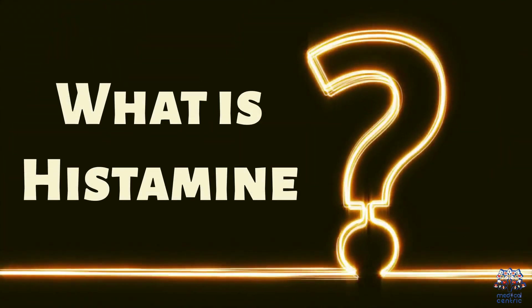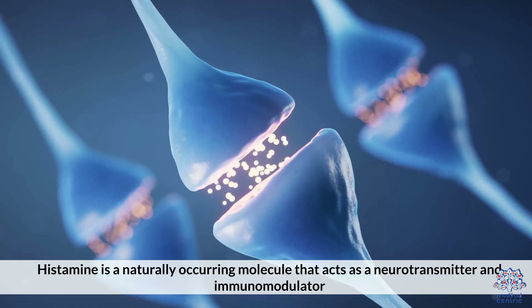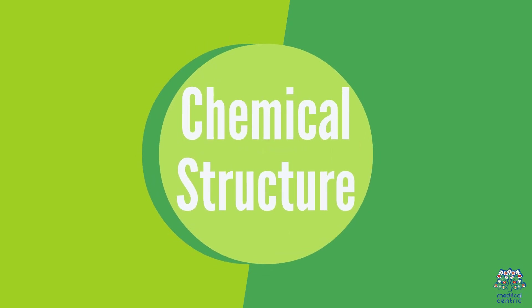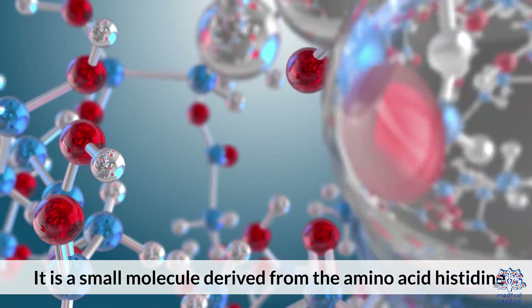What is histamine? Histamine is a naturally occurring molecule that acts as a neurotransmitter and immunomodulator. It is a small molecule derived from the amino acid histidine.